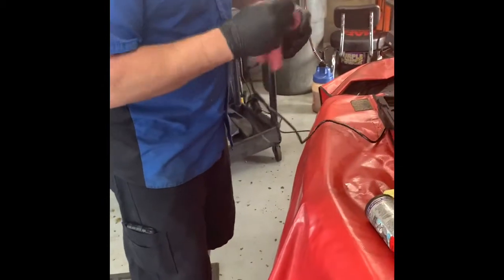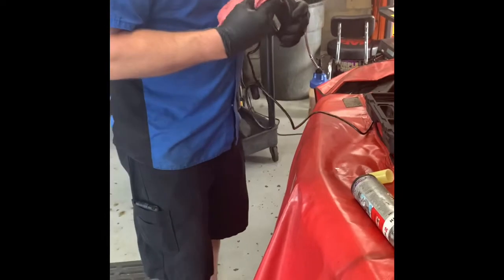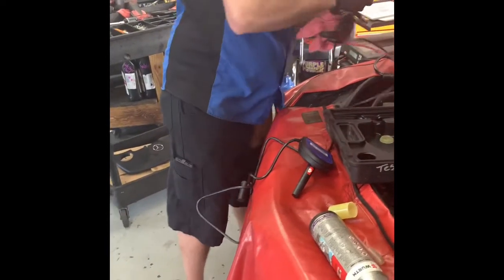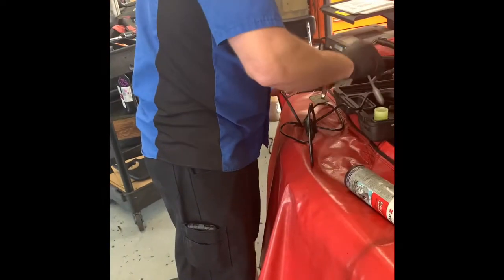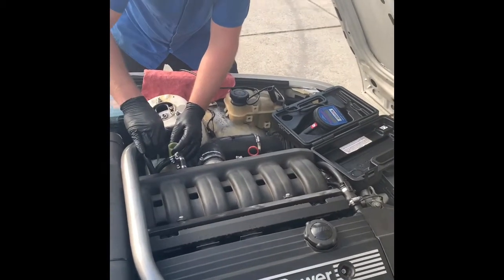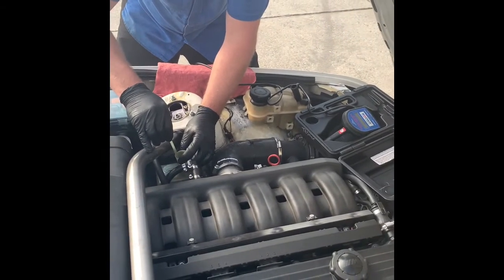James is cleaning the tester so we don't get cross-contamination. We're going to test the Castrol SRF that has been in a track car for six months — James has probably done three events on it. We recommend changing it every event, but some people don't. We're going to go out to this BMW and pull the SRF sample out of the reservoir.